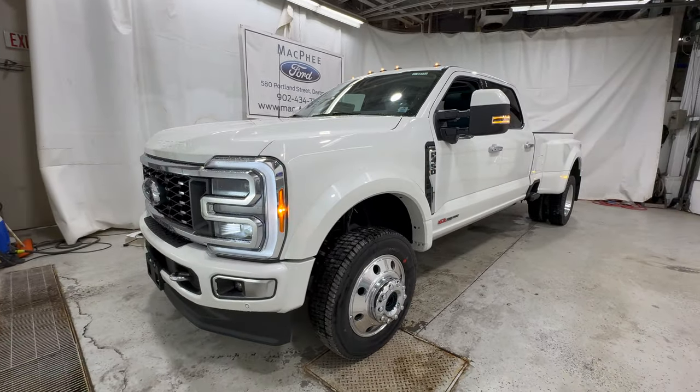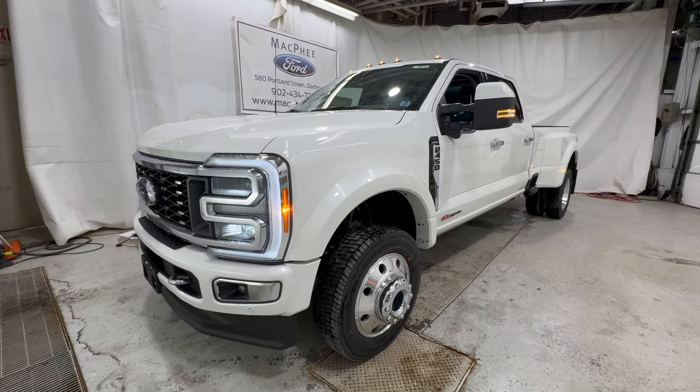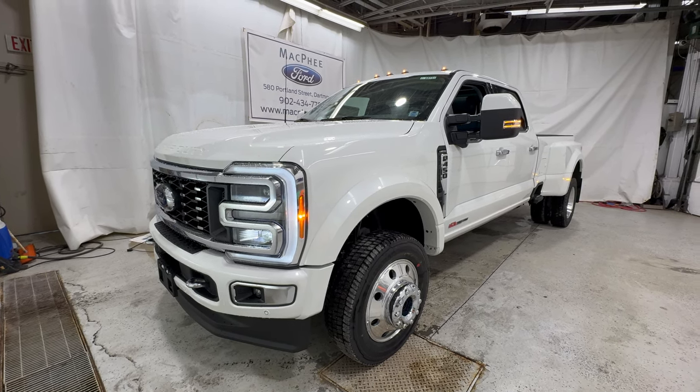So that is the 2023 F-450 Limited. If you're interested in a Super Duty truck just like this one, you can give us a call or visit our website at mcpheeford.com. Thanks for watching — we'll see you in the next video.